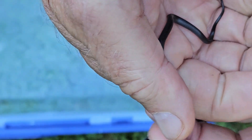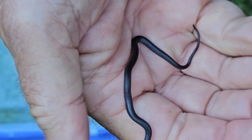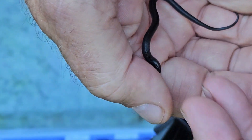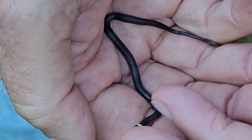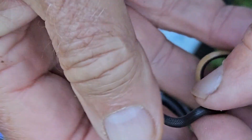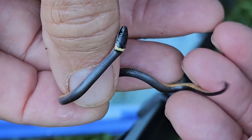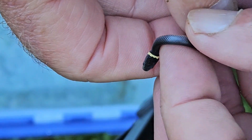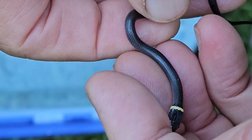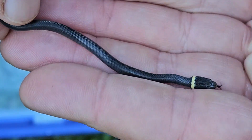The literature on ring-necked snakes suggests that they do not try to bite to defend themselves, but if picked up, will sometimes display a corkscrewing kind of motion to escape from predators. Some of these snakes will also do another predator deterrent in which they'll turn themselves over and display their brightly colored yellow or red underbelly, especially on their tail. But I've never actually observed this with any of the snakes that I've picked up.